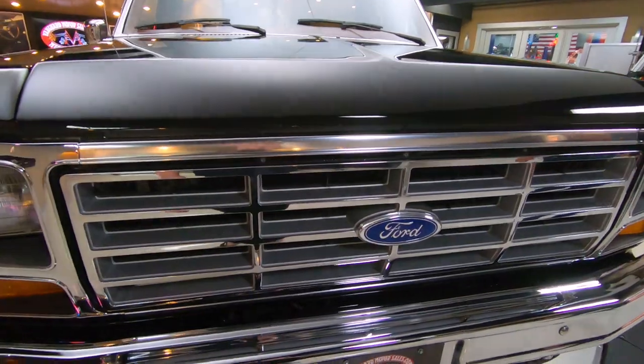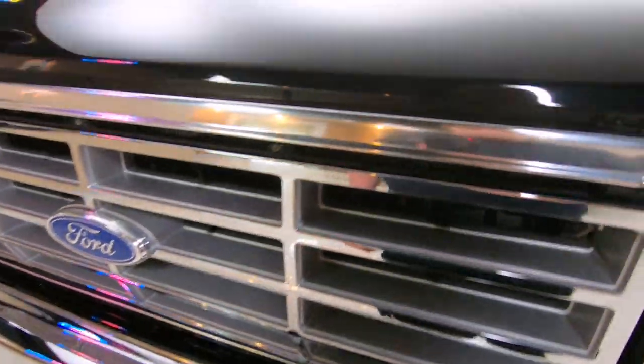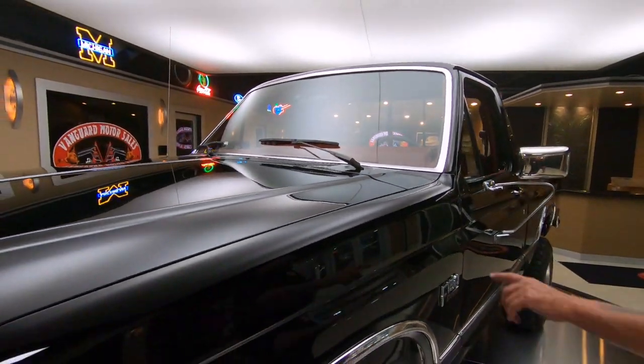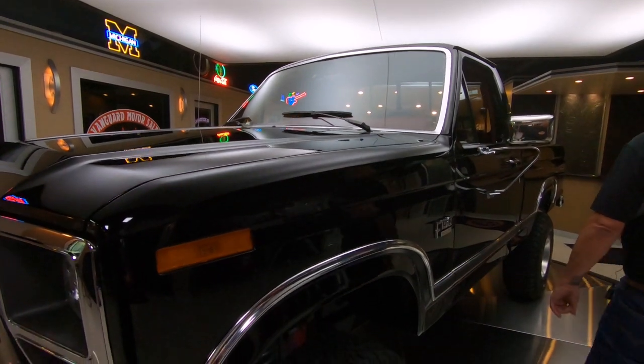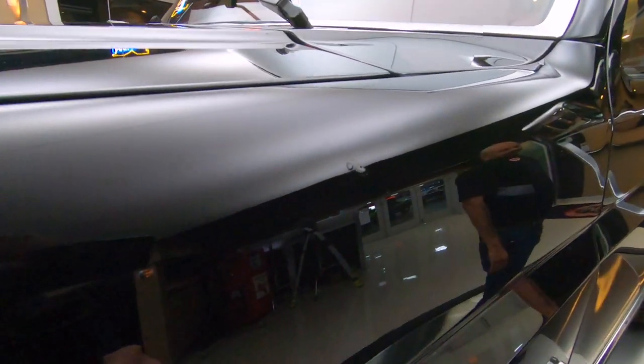You can see the grille, the chrome — everything is original on it, just looking sweet as can be. It's got the original paint on it, so you know this truck lived indoors its entire life. We got one little touch-up here on the front fender.